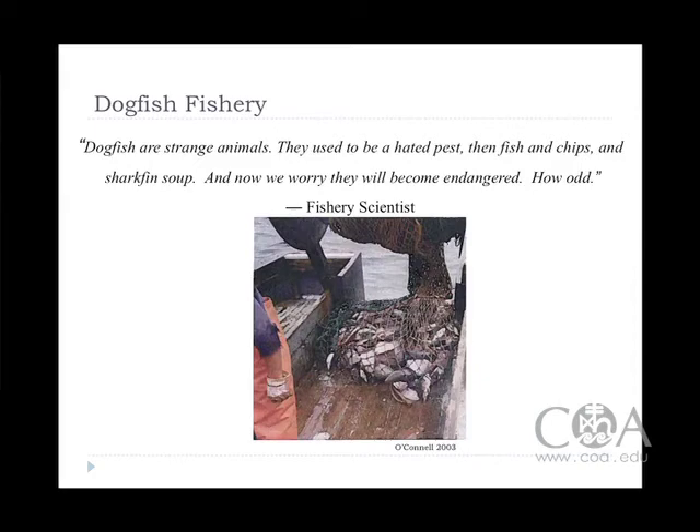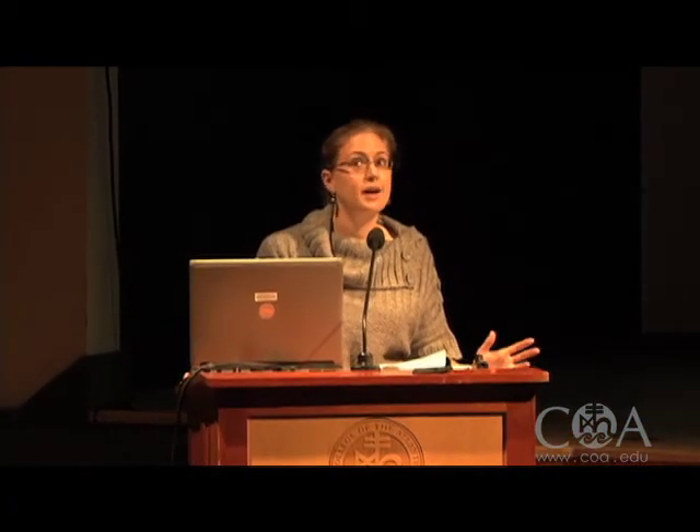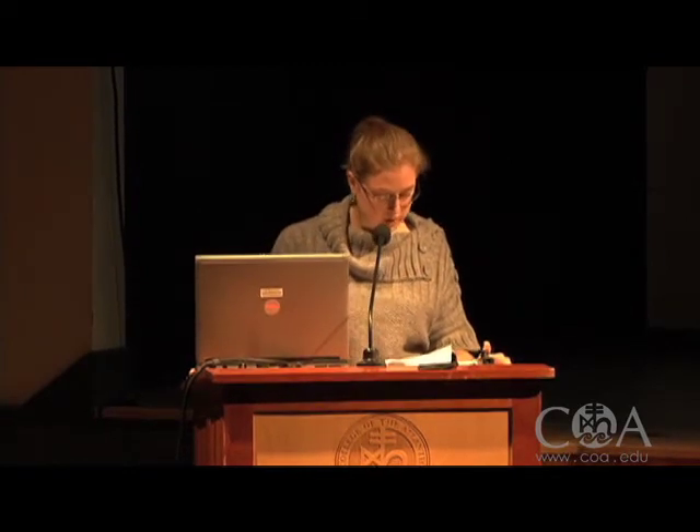Dogfish are strange animals. They used to be a hated pest, then fish and chips and shark fin soup, and now we worry they will become endangered. How odd. I think this quote pretty much sums up the opinion about the dogfish as well as its status, and this can apply to other species as well, not only to the dogfish.